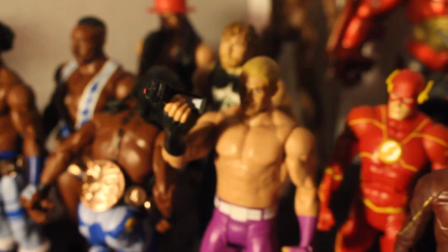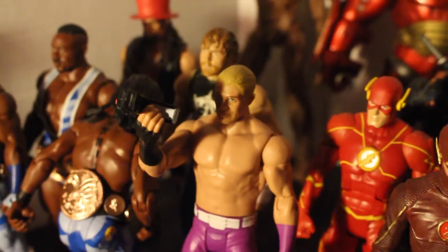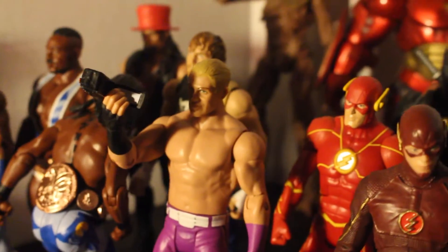Got Tyler Breeze with a selfie stick — just kidding, it's a video camera that came with Dean Ambrose and his Shield Elite figure.